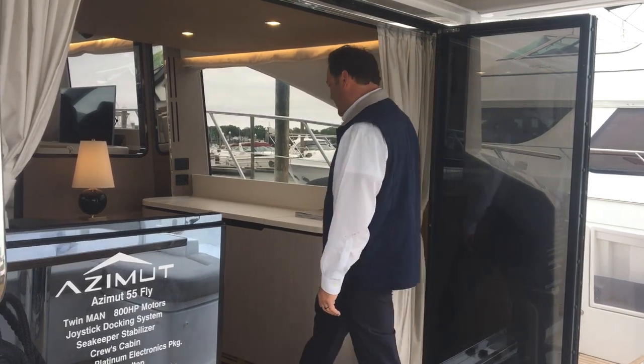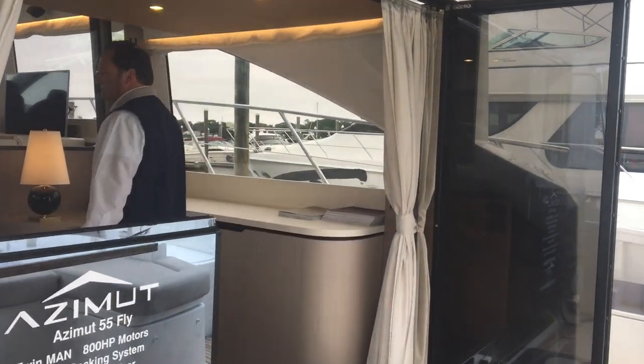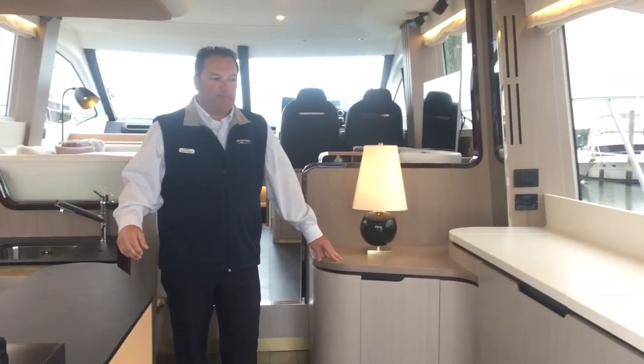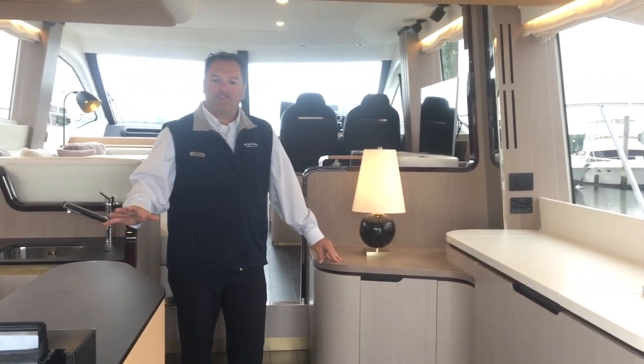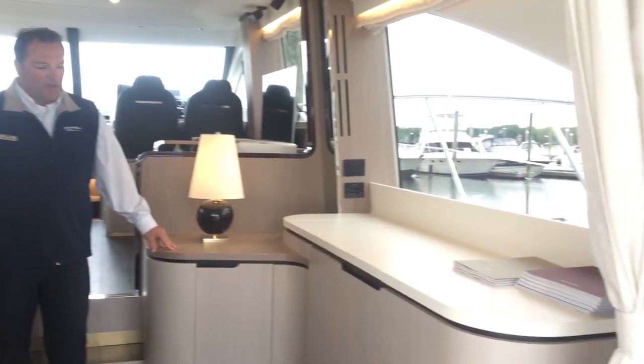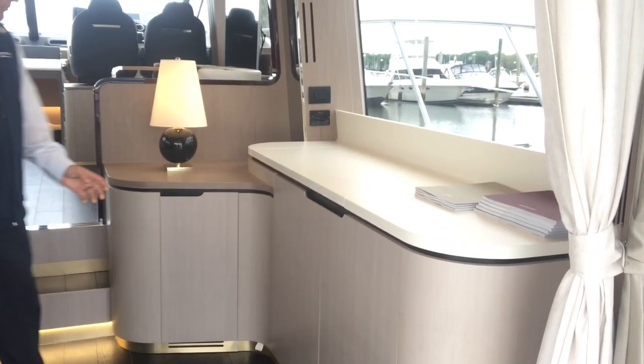Coming on inside, as you can see, Azimut has a lot of soft edges and rounded feelings. There's not a lot of sharp angles on this boat at all, and it's all dressed up with satin gold brass throughout.